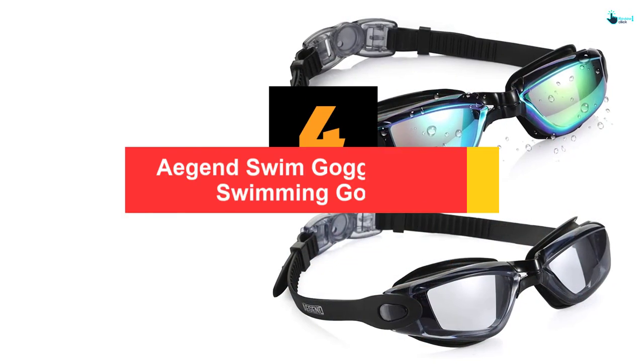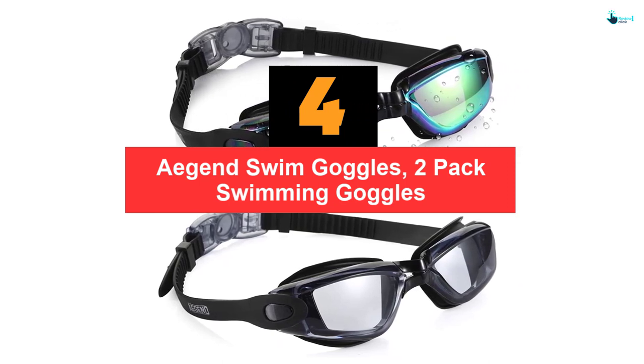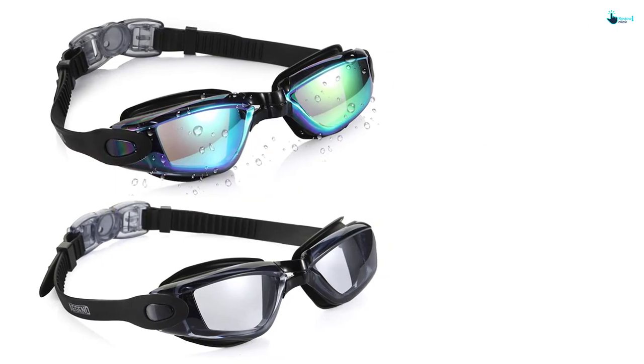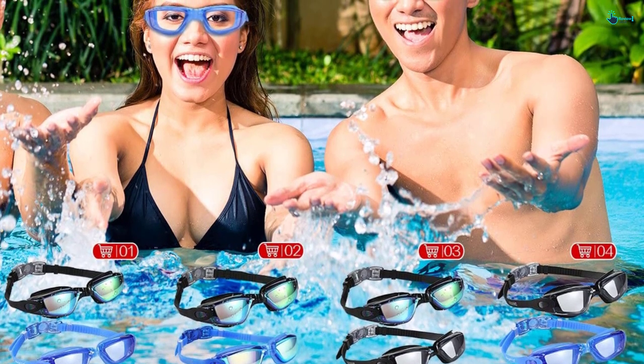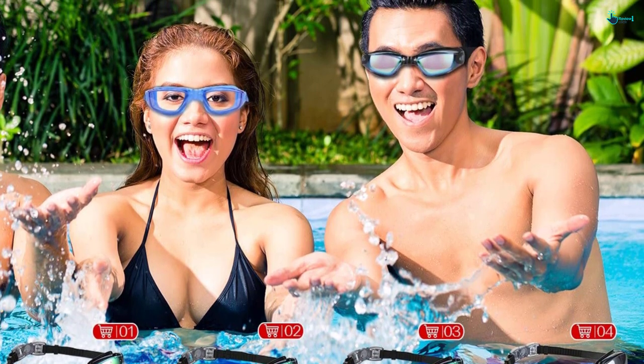Moving on at number 4, we have the Agent Swim Goggles, 2-pack swimming goggles. Available in 8 choices, the Agent Goggles are fit for many swimming situations. They work well in the swimming pool, at the beach, in lakes and other places. They are appropriate for adults, youth, teens, kids, men, and women.